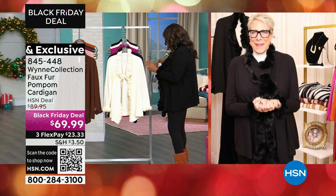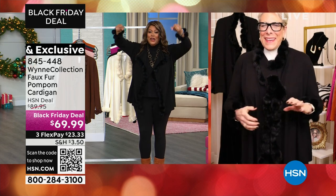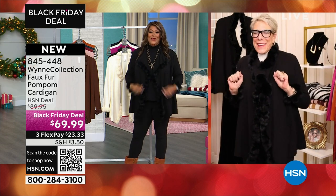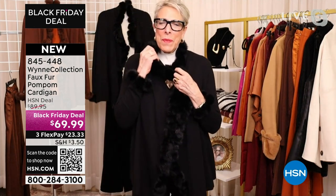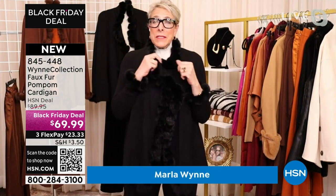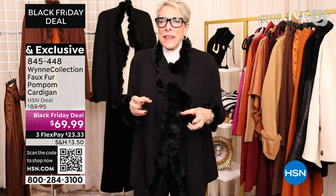Merla, I am over the moon about this pom-pom cardigan. I was a former cheerleader, and I wanna give you a cheer and a high five on this because it's beautiful. Well, this is made out of our soft knit. It's a piece that I actually bought — inspired by a piece that I bought in Paris. I can't tell you how long I've said, let's try this.